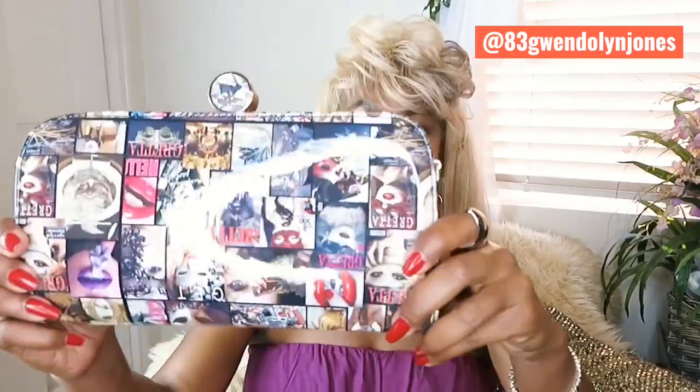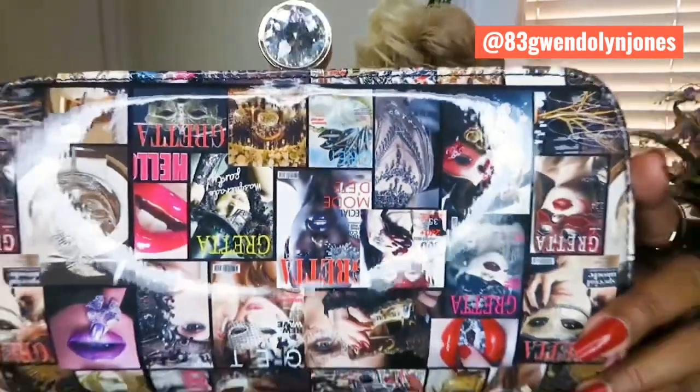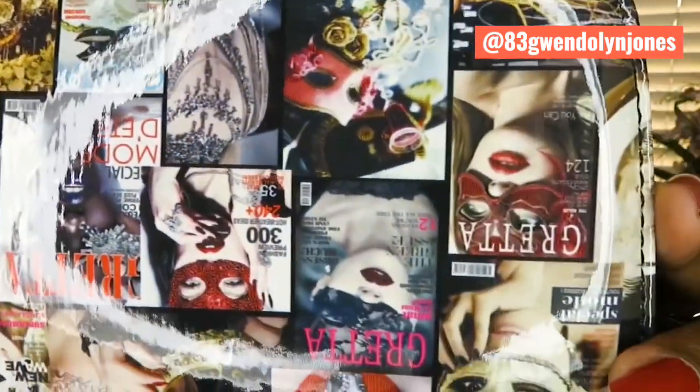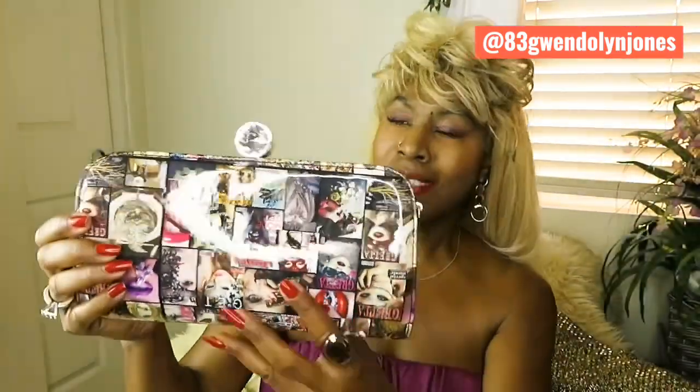This is called a magazine clutch. Isn't that cute? Look at the little detail. You can see some of the details on it — it's a really cute handbag. It's a clutch and a crossbody. This is from a place called Ruby Collection, and the handbag is called the Greta — G-R-E-T-T-A. That is so adorable.